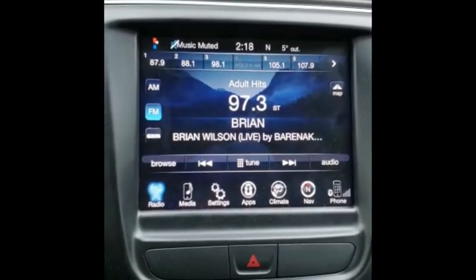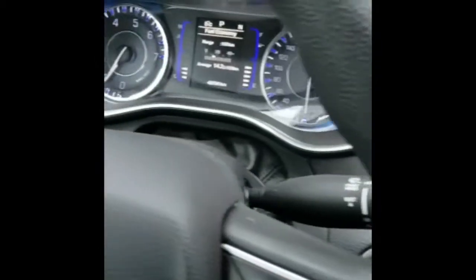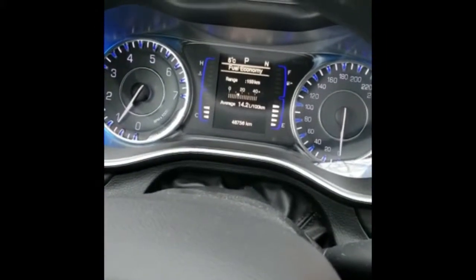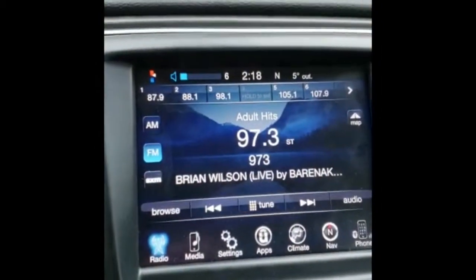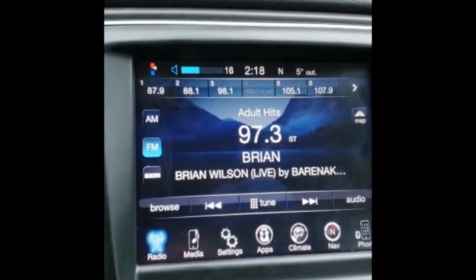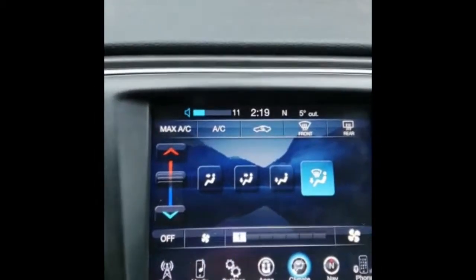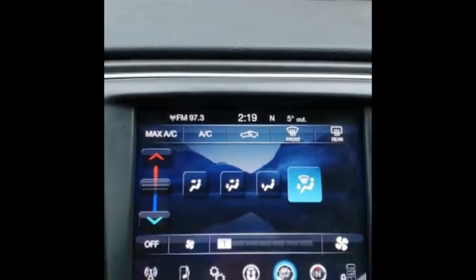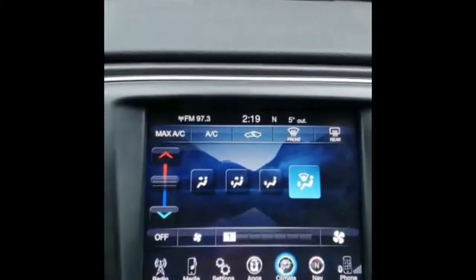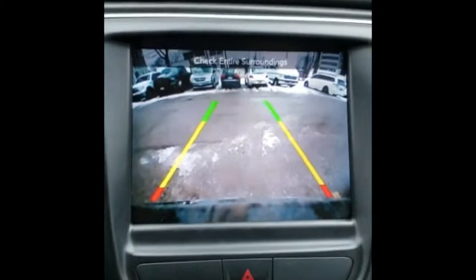I want to show you what happens when I finish proxy alignment with the car. Everything comes back to normal — no flashing of the odometer, volume responds, everything works. Climate works as well, and everything appears on the screen. The backup camera works too.